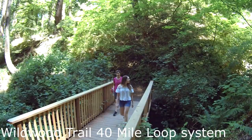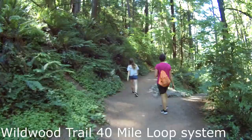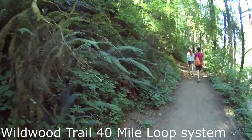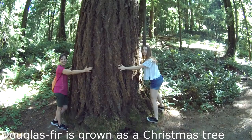We're on the Cumberland Trail headed towards the Wildwood Trail and then up to Pittock Mountain. Beautiful forest here — Douglas fir trees, which are the state tree of Oregon. We also have cedar trees, some alders mixed in, with sword ferns and many other species of plants in the undercover brush.